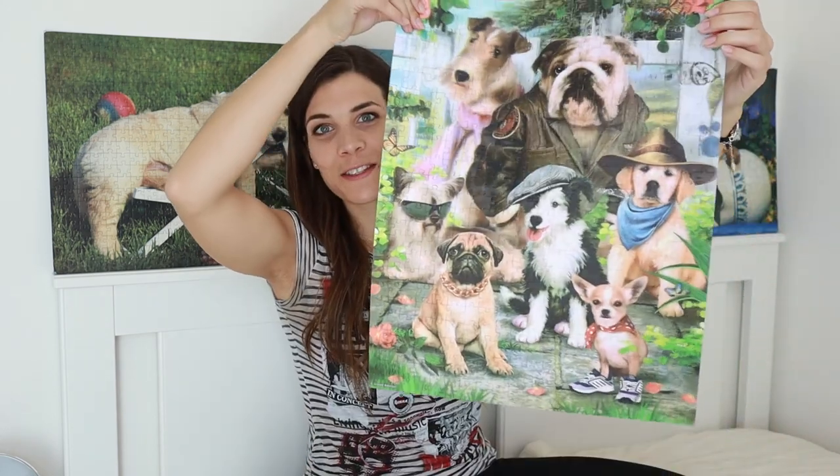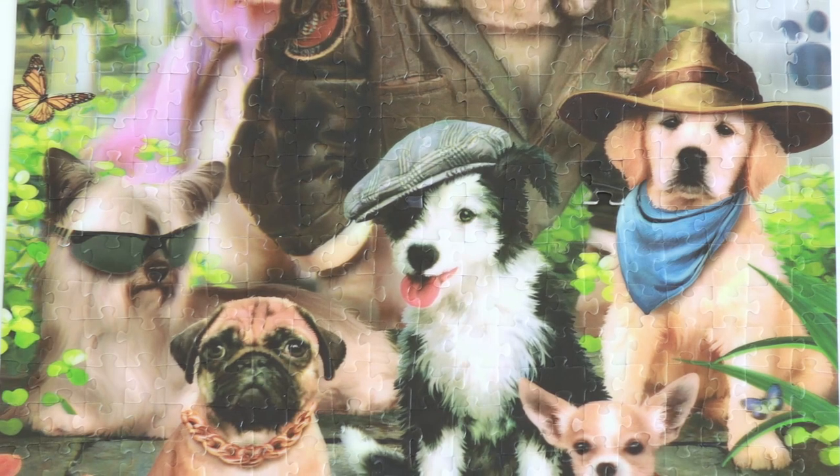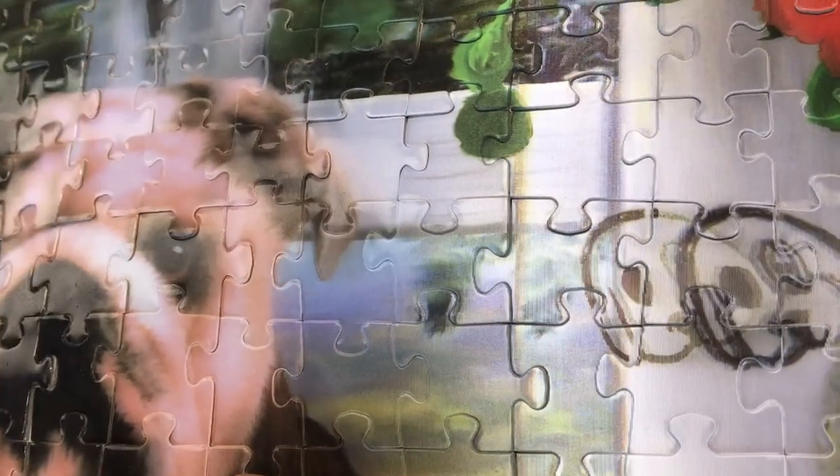The puzzle is complete! It didn't take me that long, but it was a bit confusing because of the change in the picture. It holds together so well — nothing I do will make it separate, which I think explains why a lot of the pieces were already starting to separate, because it's so hard to take apart that you can quite easily damage the pieces. Once the puzzle is complete, the 3D effect is not actually as visible as it is on the picture on the box, which is a bit of a shame, but it does complicate your life when putting the puzzle together, which is great.